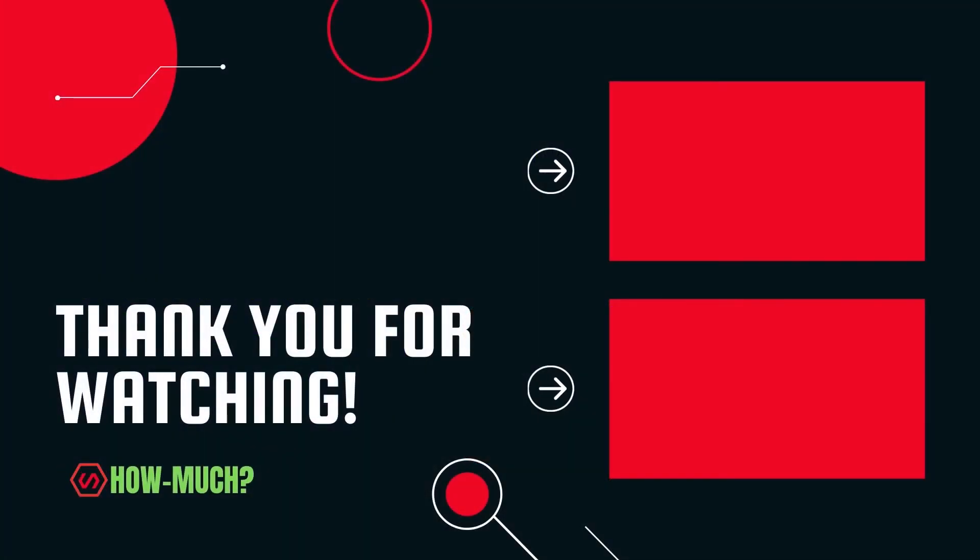Thank you guys for watching. Don't forget to like, comment, and subscribe. And let me know who the next YouTuber you want me to do next.